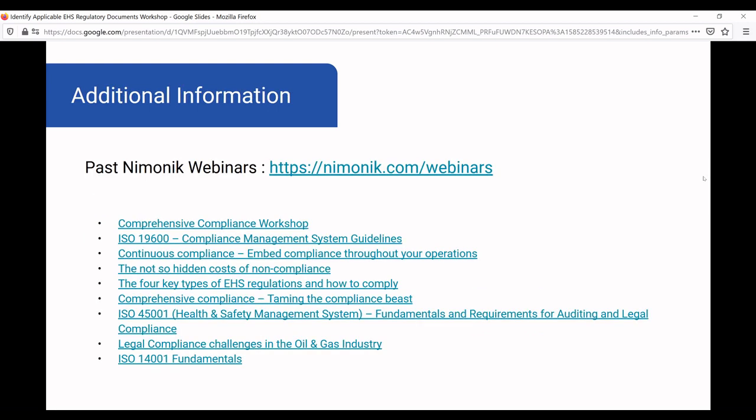Mnemonic does webinars every two to three months, and we've done a whole bunch on regulatory challenges and issues — those can all be found on our website and they're all freely available at Mnemonic.com/webinars. Some of the material we'll be covering today was done in more detail in some of these other webinars, so feel free to go online. You should be able to find the video, the slides, and other background information.